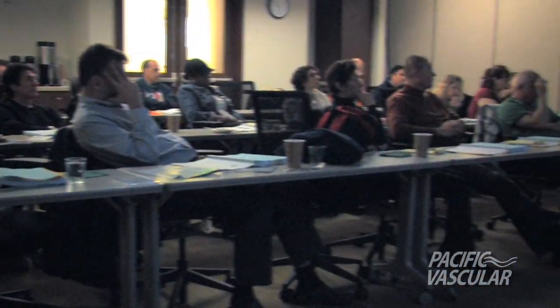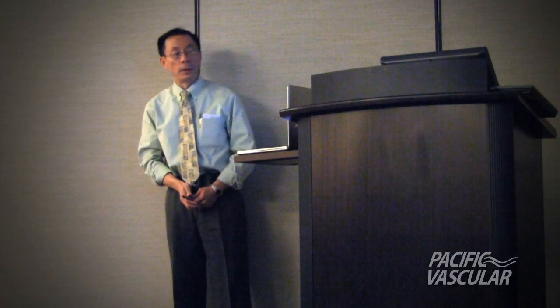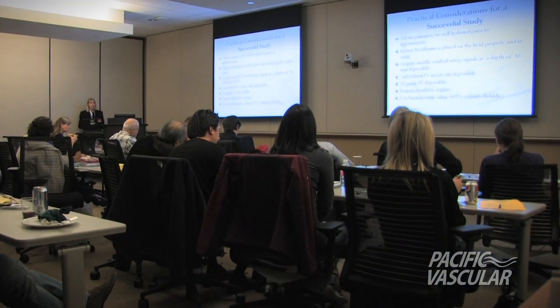My name is Paul Huang. I'm an interventional cardiologist here and I do PFO closures. Case study number one: PFO diagnosis.